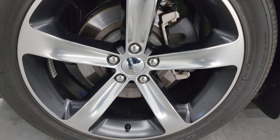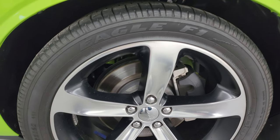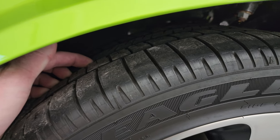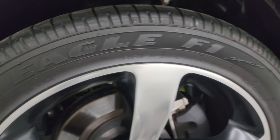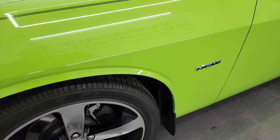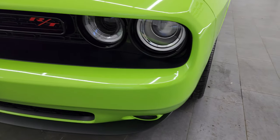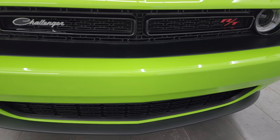This one comes with the 20-inch painted and polished aluminum wheels. It has Goodyear Eagle F1 tires — these are 245-45 ZR20s — and I would say they have a really good amount of tread left, probably 60% if not more. Front fender is in excellent shape. I have one of the largest catalogs of vehicle walk-arounds on YouTube, so go check us out.